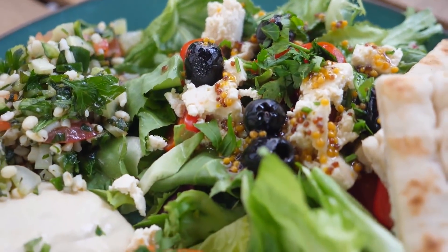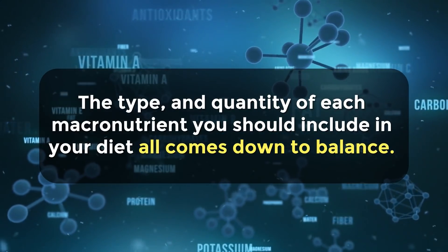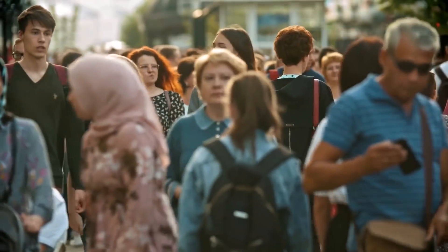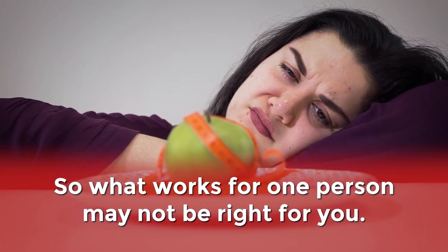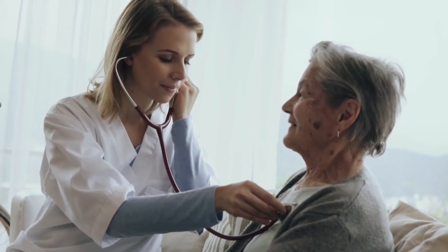At the end of the day, the type and quantity of each macronutrient you should include in your diet all comes down to balance. Each person's body is different, so what works for one person may not be right for you. If you're concerned or unsure about how much of each macronutrient you should eat, talk to your doctor to determine what's best for you and your health.